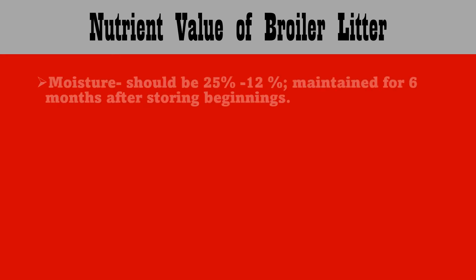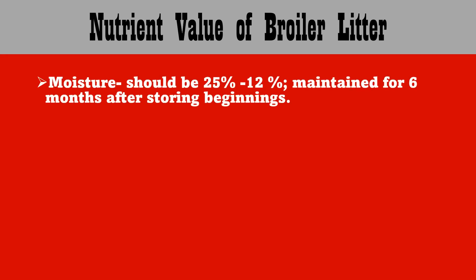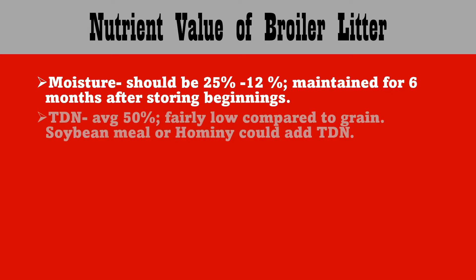Regarding the nutrient value of broiler litter, let's go by each nutrient. Moisture should be around 12 to 25 percent. It needs to be at least 25 percent if we're using an auger so that it effectively moves through. Less than 12 percent and litter becomes too dusty. It will remain at the same moisture for about six months after we begin storing it.